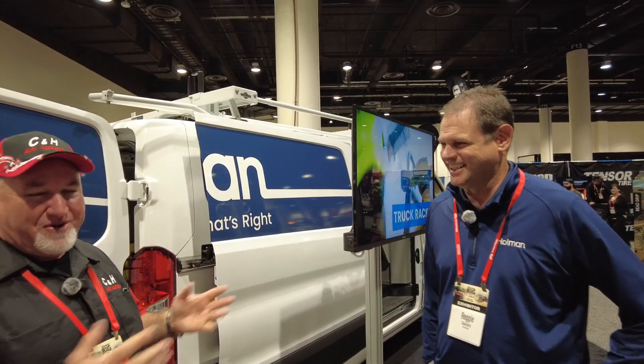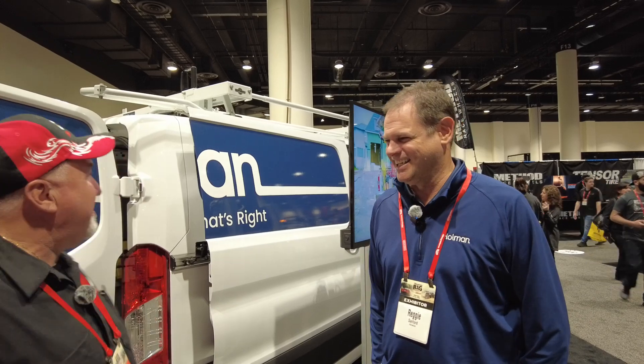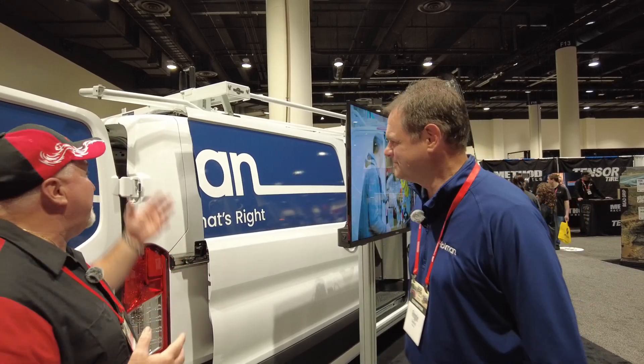I've been selling this product for many years. As you know, it was Kargo Master, now it's Holman. I walked up and — yeah, I didn't think about it — just because we go back a long time putting this product in.